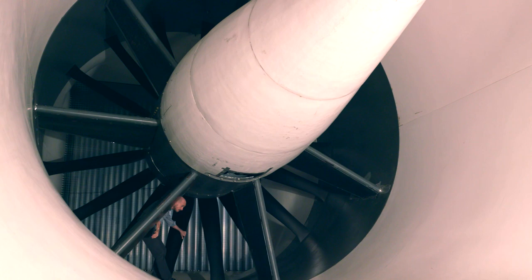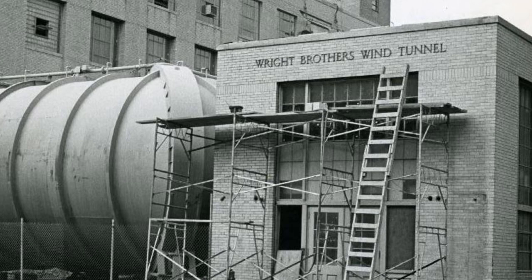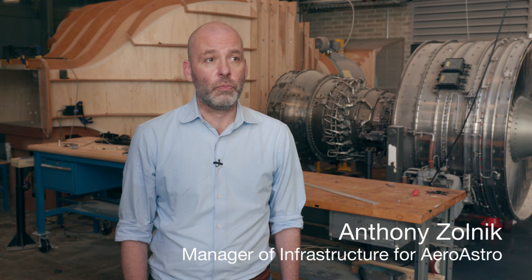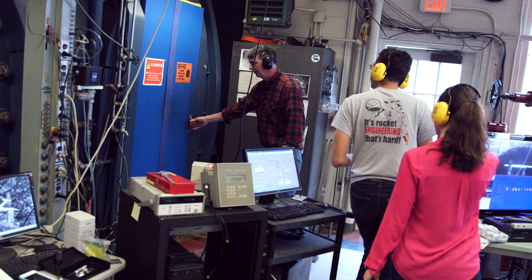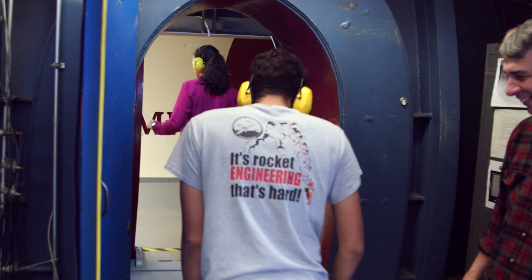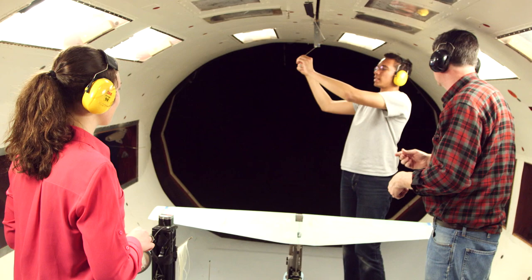This is the new Wright Brothers Wind Tunnel. It replaced the old Wright Brothers Tunnel, whose construction started way back in 1938. It's been on the list of things to do since the 80s. There have been some real problems with the old tunnel and its ability to collect data — the old one was decaying, the foundations were cracking, it was settling, and the flow quality was quite poor.